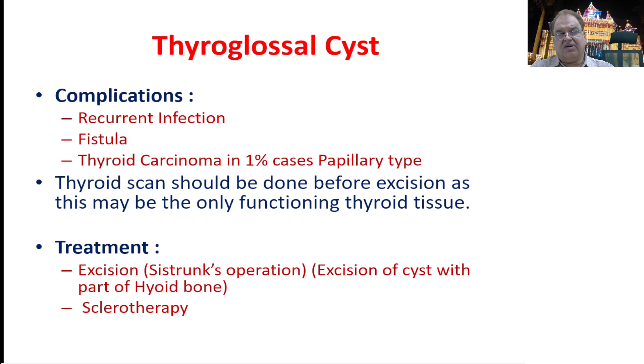The treatment for a thyroglossal cyst is classically called the Sistrunk operation, where excision of the cyst is done through an elliptical incision. Because the tract goes up to the foramen cecum and is attached to the hyoid bone, in most cases the central part of the hyoid bone must also be removed — if not removed, there is a risk of recurrence. Nowadays, sclerotherapy can also be tried for cystic neck swellings, using agents like OK-432 or sodium tetradecyl sulfate, with good results in many cases.